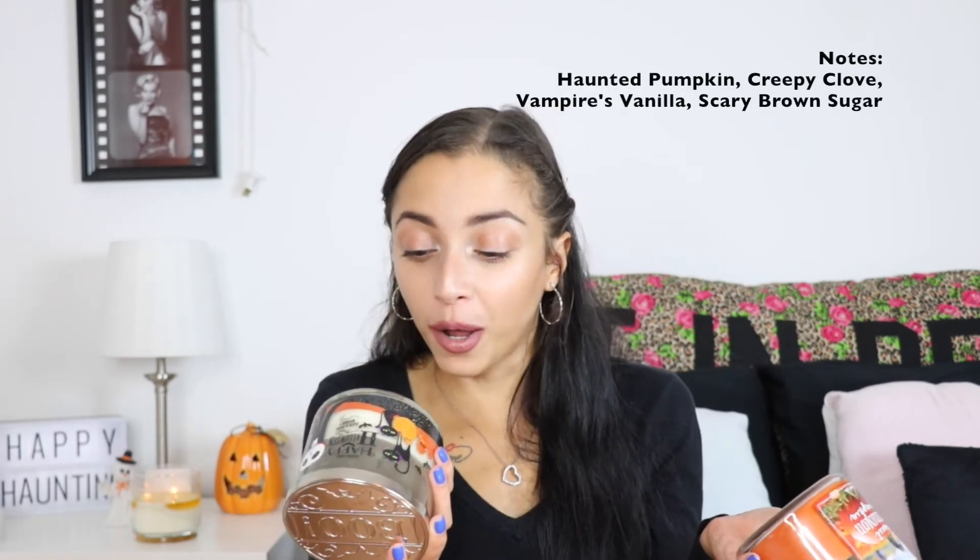The last candle I have is the same scent as one I already talked about, but the packaging is totally different because it's a Halloween edition. This is from last year — it says 'Happy Halloween' and 'Boo' on it. The regular one says harvest pumpkin, spice clove, vanilla cream, brown sugar; this Halloween one says haunted pumpkin, creepy clove, vampire's vanilla, scary brown sugar — it's the same thing, just a Halloween edition. I love Halloween so I wanted this. It was sold out this year when I tried to buy it, so I'm just keeping on using this one.